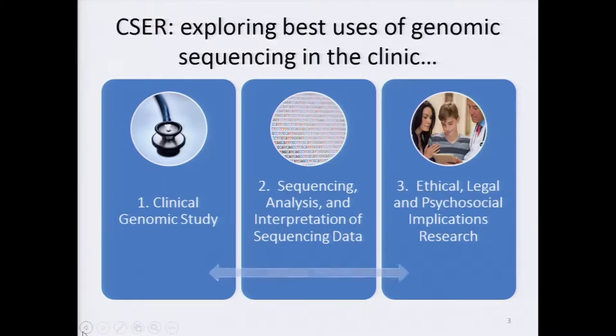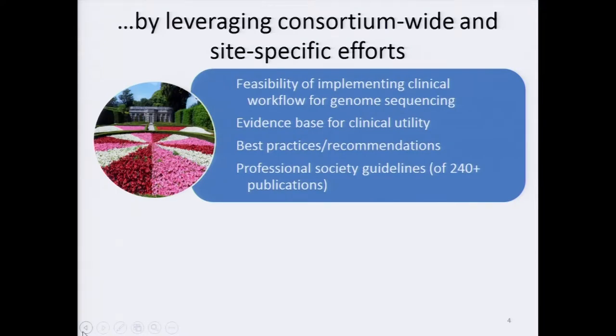Throughout CSER, these parts worked in an integrated way. From the beginning, CSER was organized around a consortium model with integrated, highly-coordinated efforts, as symbolized by this formal garden. Sites were able to learn from one another as they implemented clinical workflows for genome sequencing, and over the course of several years they've written papers that helped establish the evidence base for clinical utility, including best practices in areas as diverse as pediatrics, tumor, electronic health record integration, and variant interpretation, including a number of professional society guidelines.